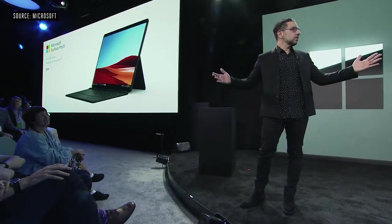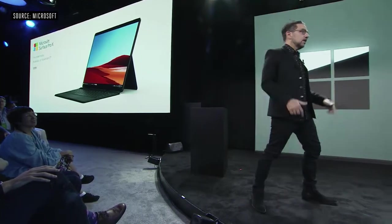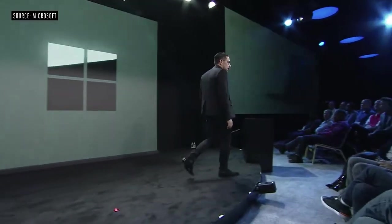Surface Pro X is going to be available early November. You can pre-order it right now — I suggest if you want it, you should probably pre-order it. So get on that.